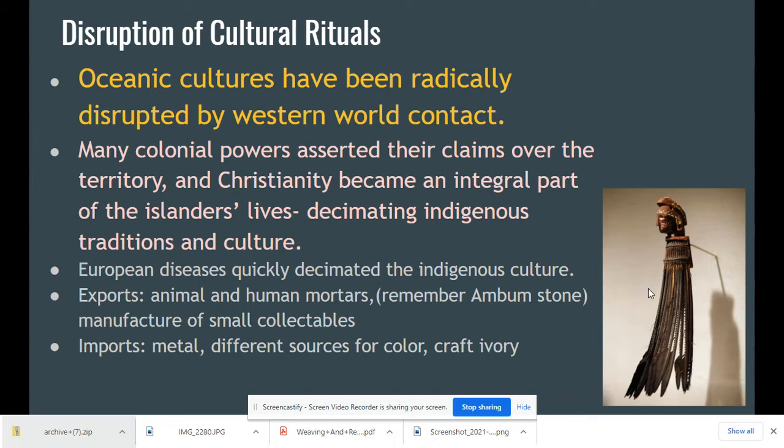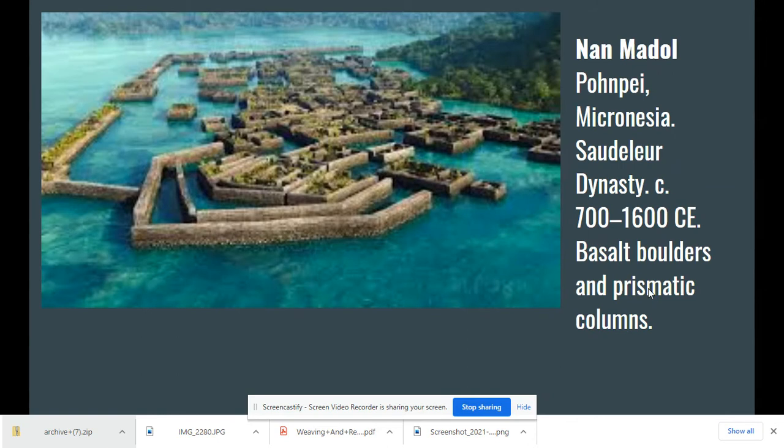Most of the materials in these works of art were indigenous to the region — shells, fibers, and so on. Our first image is Nan Madol, a fascinating site believed to be the center of the Saudeleur dynasty. It's a whole city built on top of a coral reef — over 200 acres — and we know very little about it. There are a hundred different little islets constructed on that coral reef.